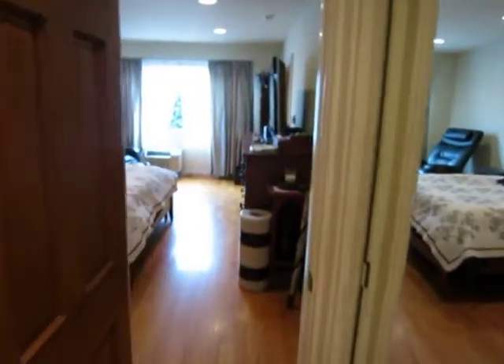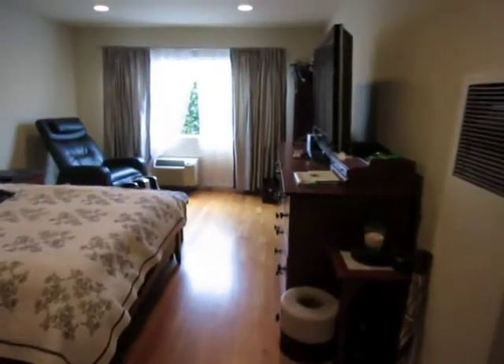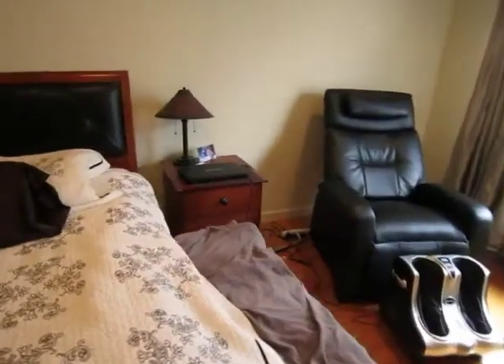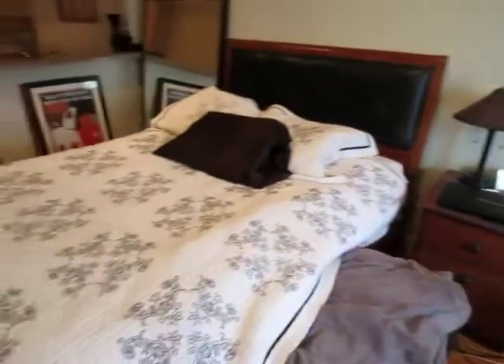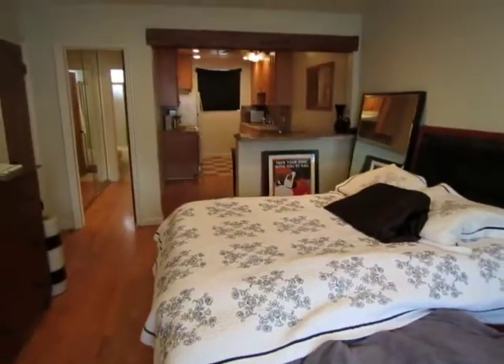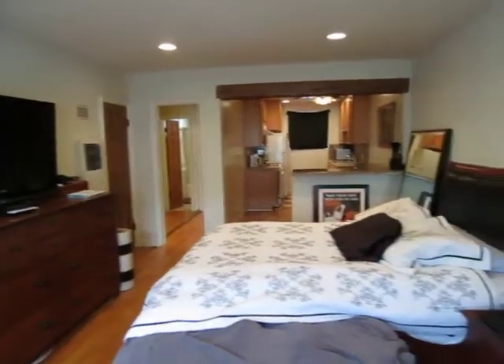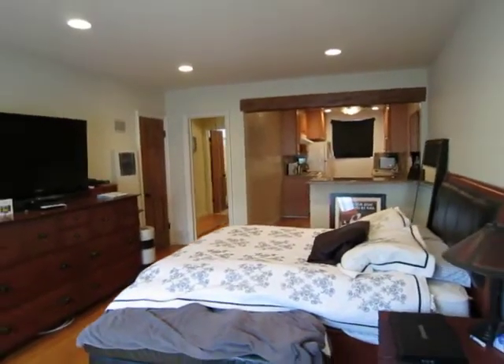If you would like to view this property, please click on the request a viewing tab at the top of the page. Fill out your full name, your phone number, and your email address, and you will receive simple viewing instructions immediately. We hope you love it.